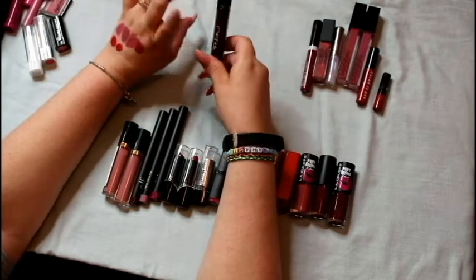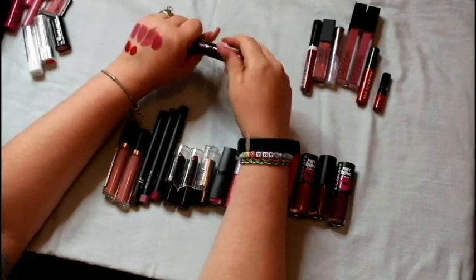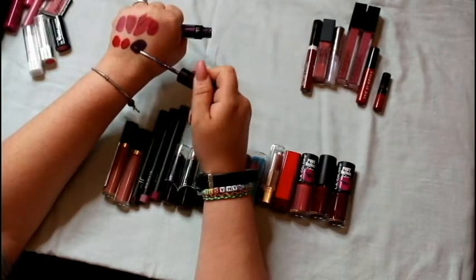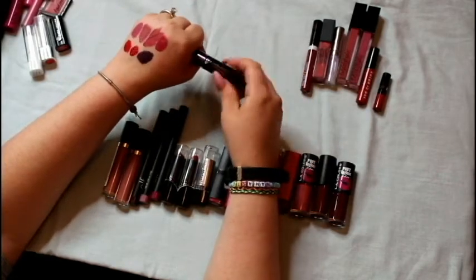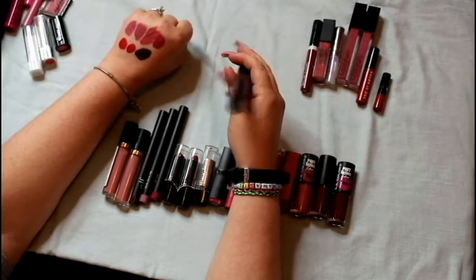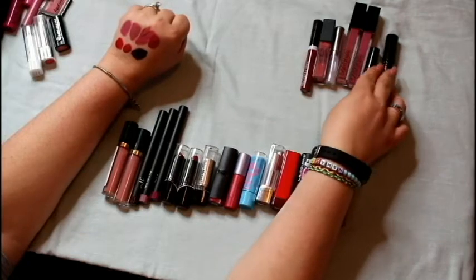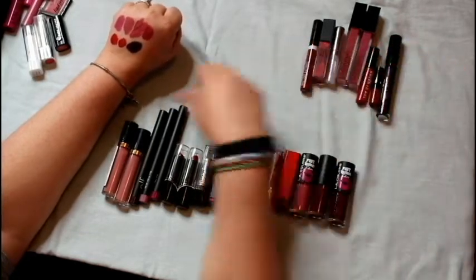Next is this Ofra Long Lasting Liquid Lipstick. I had a few in different colors I wasn't fond of and my kids took those, but this one in Napa Valley I'm definitely interested in trying. I was really upset when I got it — like, who's going to wear purple lipstick? But I'm so intrigued by it that I'm going to keep it. I'll find somewhere to wear it.